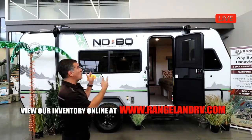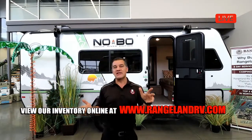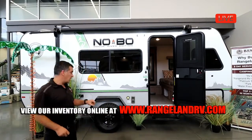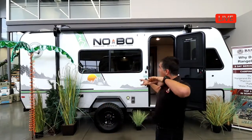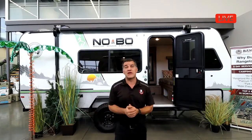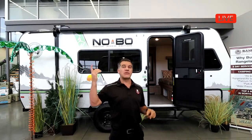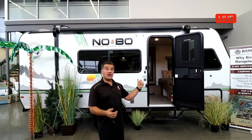Let's start with the No Boundaries — or what people have transitioned into calling the Nobo. The Nobo trailers are a small off-road style trailer that rides on a torsion axle with an off-road style tire. On the 16.6 we have here, there's a fender well so you can access the roof, with a 300-pound weight capacity. All Nobos come equipped with the Rhino Rack roof rack system, which has over 200 attachments available and a 500-pound roof capacity, so you can put kayaks, bikes, snowboards, fishing rods — whatever you need.